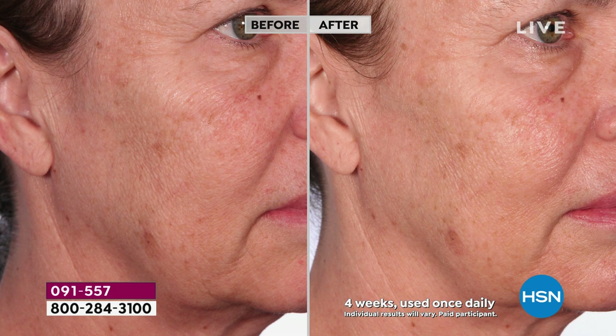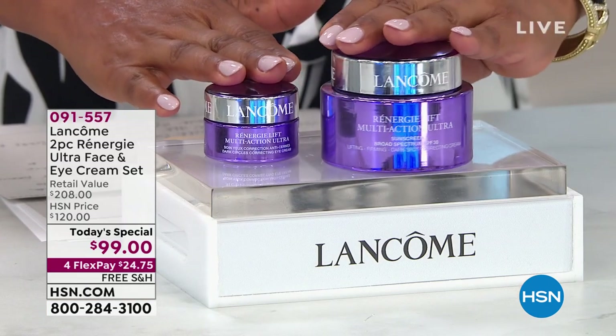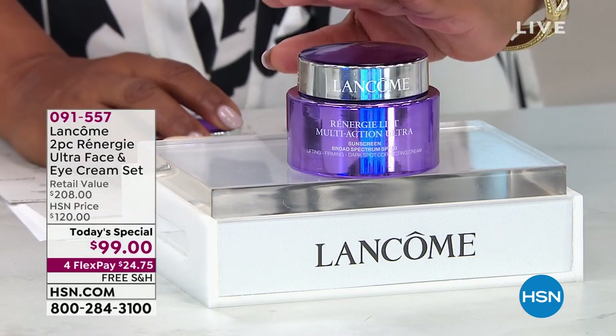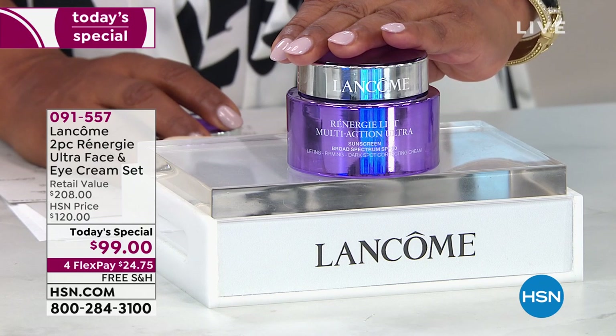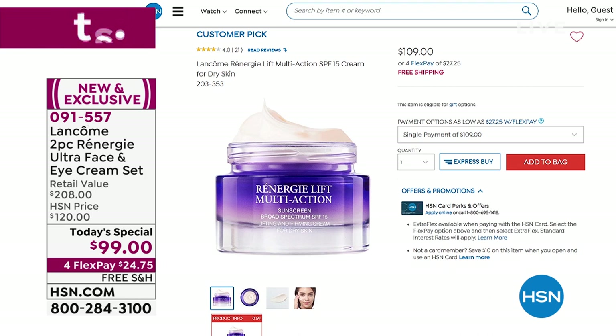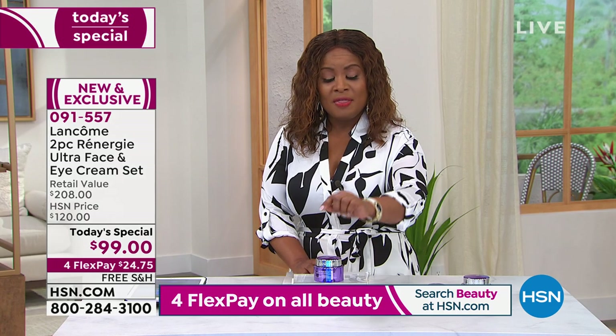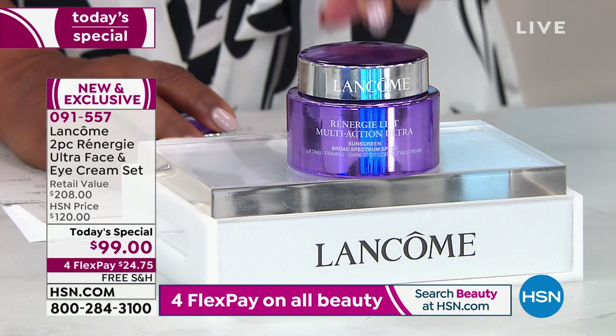If your skin is looking more lax and you want it to look more toned, more lifted, more firm, and more tightened — Rennergy is what you want. You're getting the full-size multi-action ultra, the 2.26-ounce size — we've never ever sold this size before at HSN. Usually we sell the 1.7-ounce size, which is a customer pick at $109. This is almost another full ounce, and our price is less than $100.